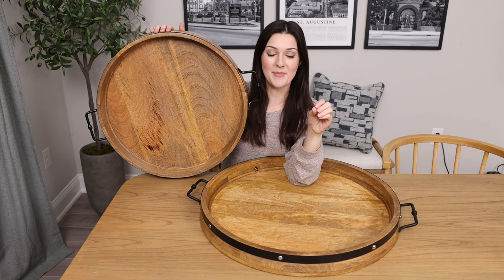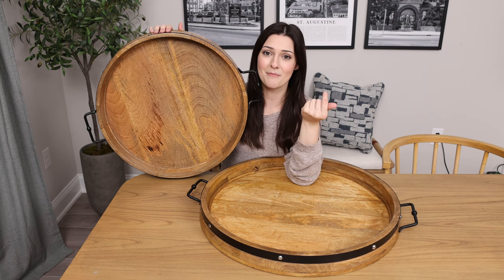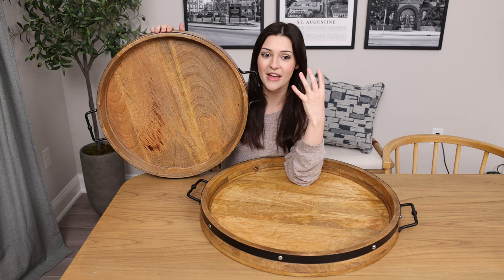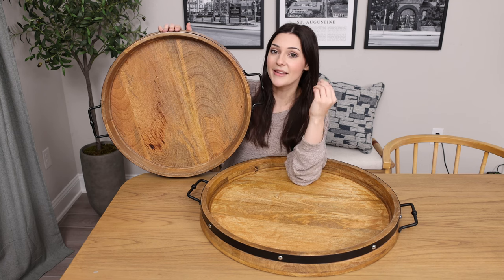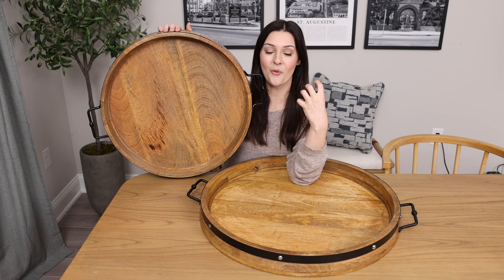I've bought other trays in the past and I was very disappointed when I received them and they were made from particle board. It's not cute. It's not a good addition to the home, but these trays right here are a really stylish way to add a nice touch of rustic decor to the home.